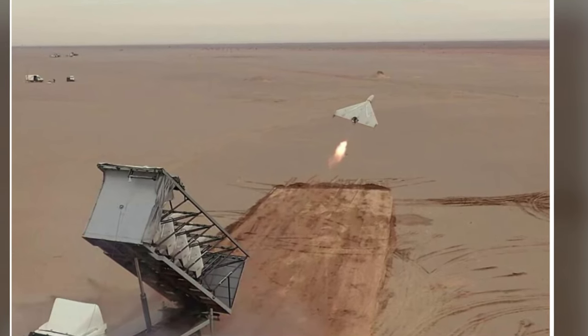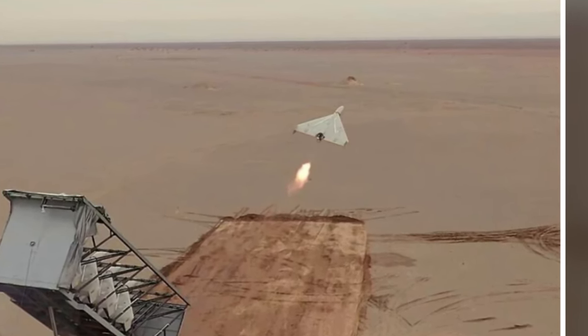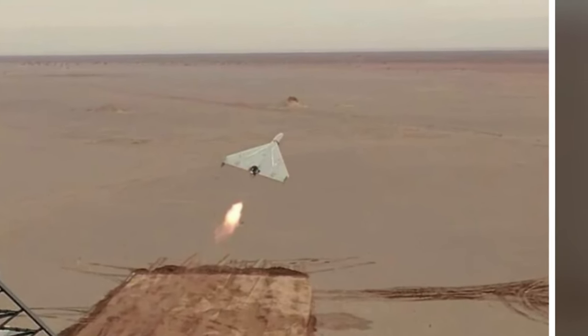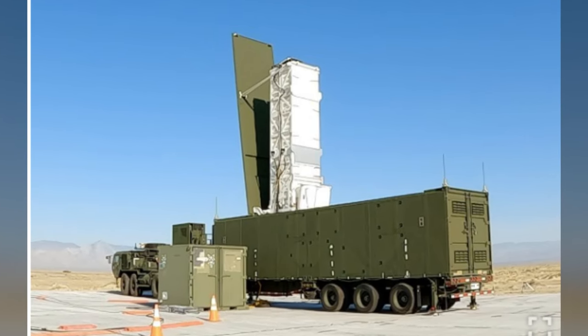Let's quickly define a Russian-style strike package. It's Shahed drones — massive amounts of them — followed by cruise missiles, which are then followed by ballistic missiles. There are a lot of tactics and strategies around this strike package. The most important is the Shahed drones, which are designed to saturate the airspace. They only cost around $20,000, have an effective range of around 2,500 kilometers, and are basically fire-and-forget. Combined with cruise missiles and ballistic missiles, you have a deadly strike package.